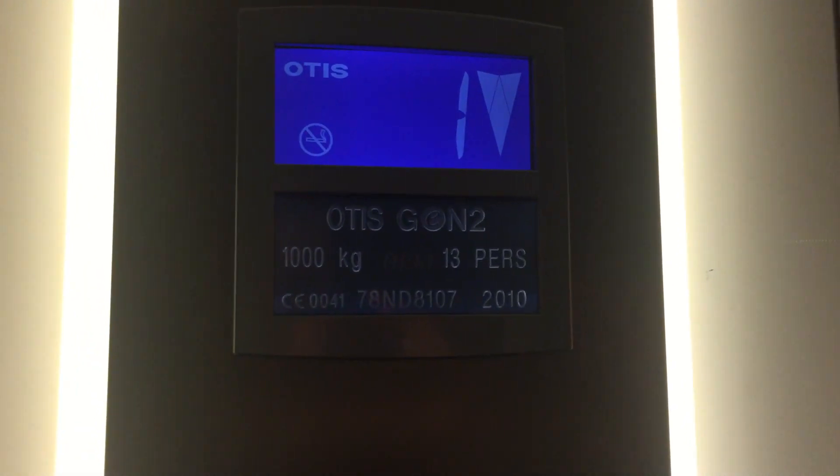This is the lift at TK Maxx in Weymouth. Go to zero. It's an Otis Gen 2 lift, Class 2, 1000 kilograms, 13 persons, made in 2010.